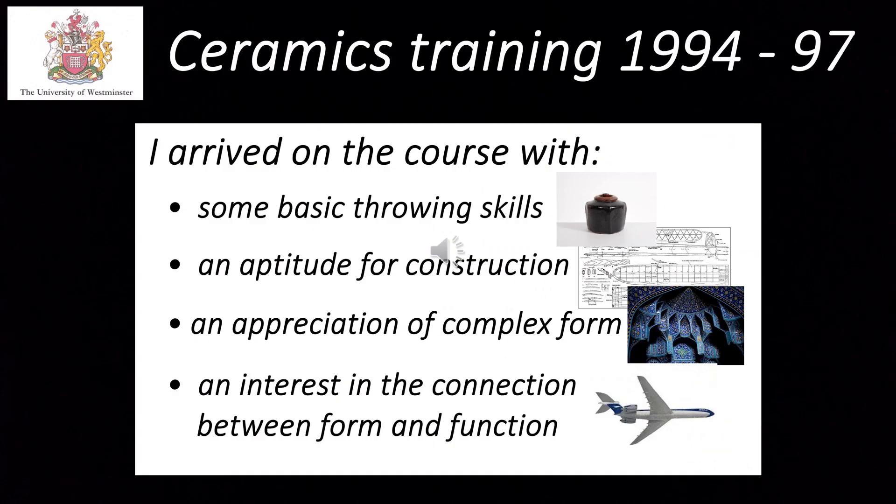My interest in ceramics intensified and in 1994 I got a place on Westminster University's workshop ceramics degree course at Harrow. The course combined an intense practical training in making and firing with a more academic component looking at design theory and history in a wider context. So I arrived on the course with some basic throwing skills, an aptitude for construction, an appreciation of complex form, and an interest in the connection between form and function.